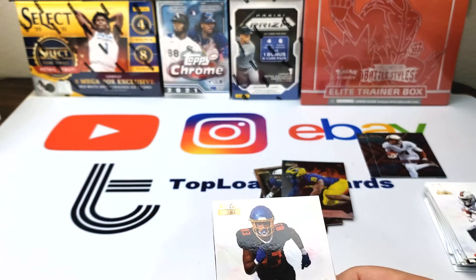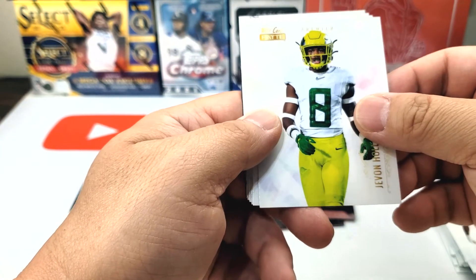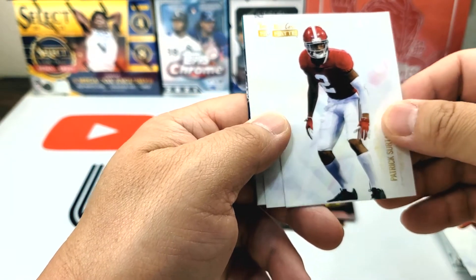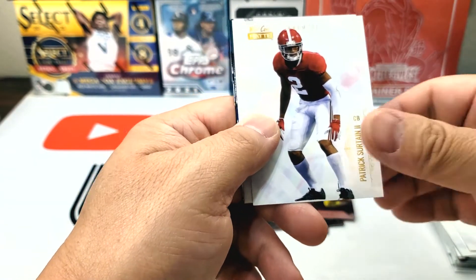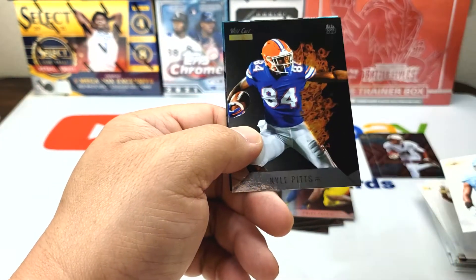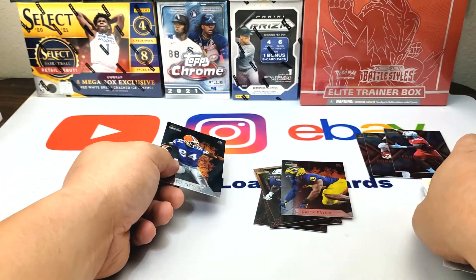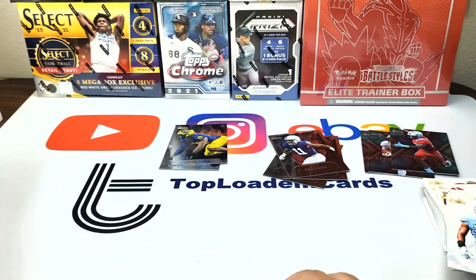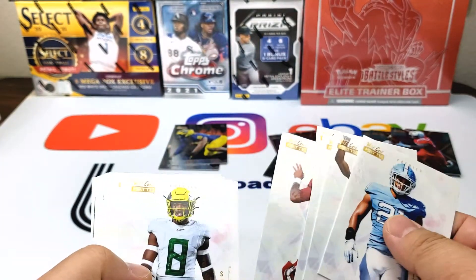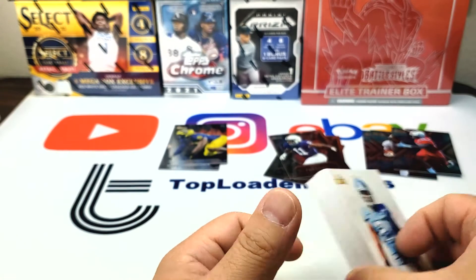Hopefully we can find out if we get one. Kade Johnson, Terrace Marshall Jr., Javon Holland, Felipe Franks, Patrick Surtain II — oh okay, back to back. Devonta Smith, Chaz Surratt, Kyle Pitts — that's the Rookie Heat — and Ernest Jones Explode. So Rookie Heat. That was the first box — not bad. I like the clean design. The base cards are cool — I actually like the base cards more than the inserts, which is weird.